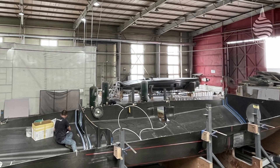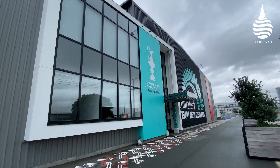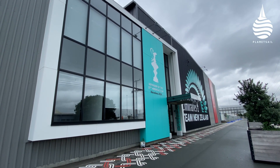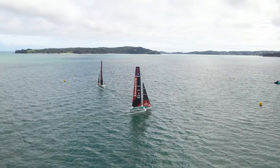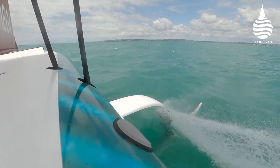The AC40 is constructed at their facility, while Emirates Team New Zealand's design team is based in Auckland. And while there's little new in remote building, one of the biggest challenges is the precision that's required. To build the female moulds, the hull and deck plug was milled as a single piece to an accuracy of less than one millimetre.